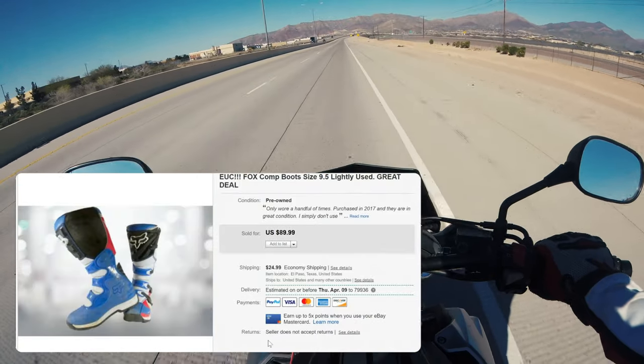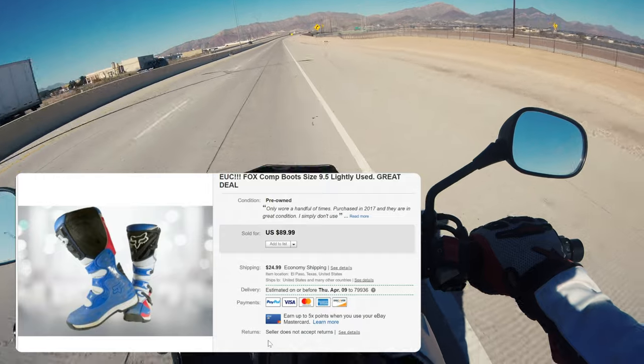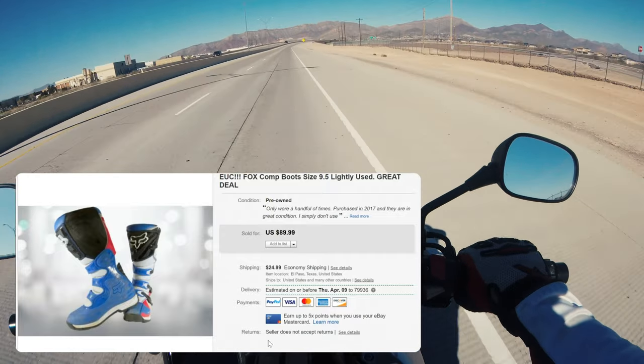These items I owned before, so there was no real loss other than what I originally paid for them when I was using them.